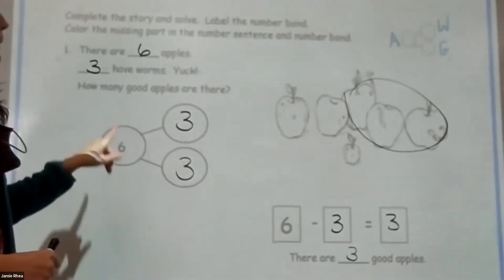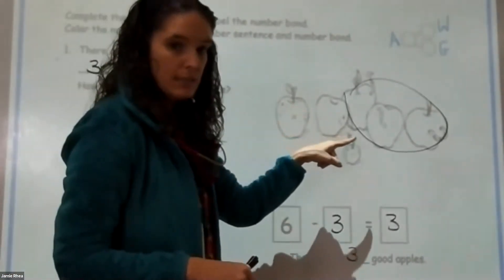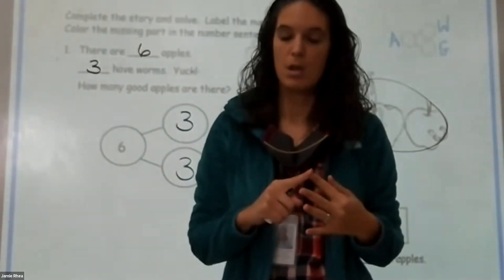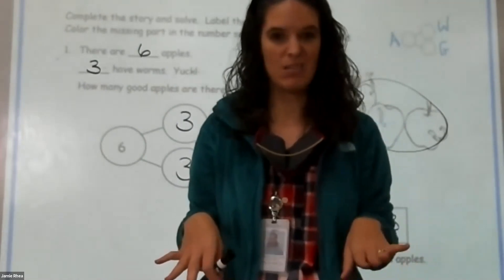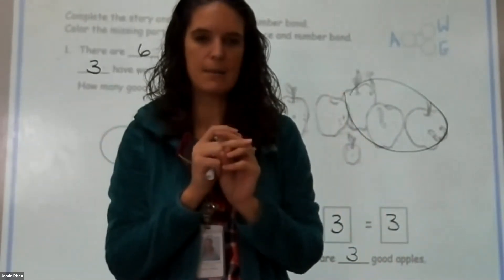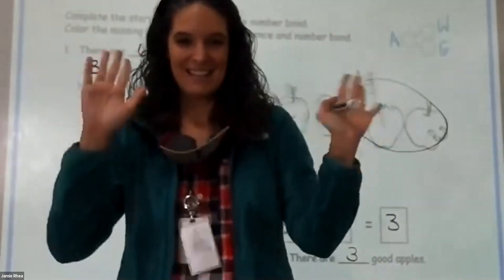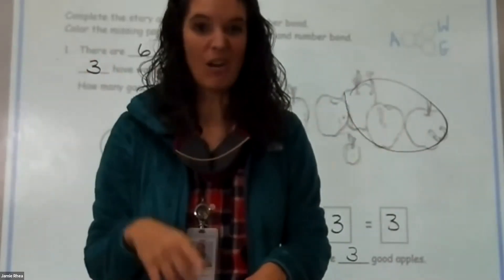That's what I want you to do on problem set 29 — you're going to do one, two, and three. Make sure you're filling in the story, filling in your number bond, circling your part, and filling in the rest — your number sentence and your statement. On problem set 28 do one, two, three, and four, and on problem set 29 do one, two, and three. Do not do your exit ticket today — we are not doing the exit ticket since you're combining two different lessons. If you have any questions, please feel free to email me. I'll see you guys on the next lesson, which will be 31.